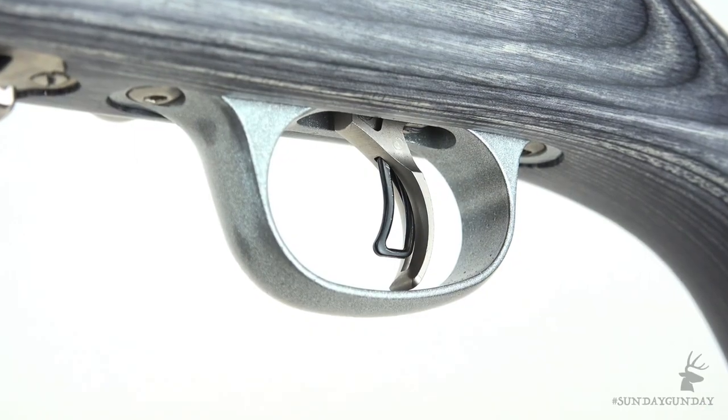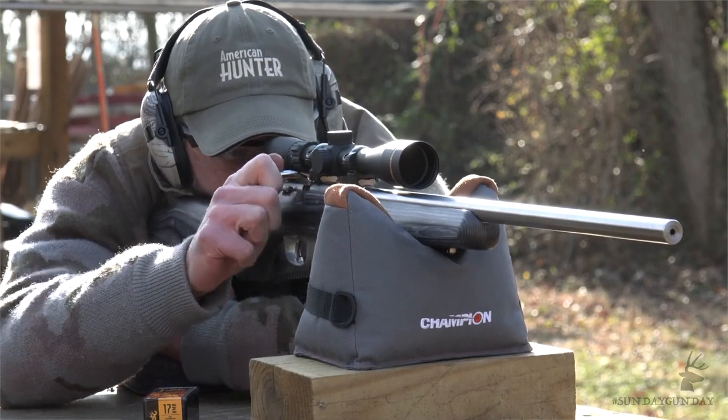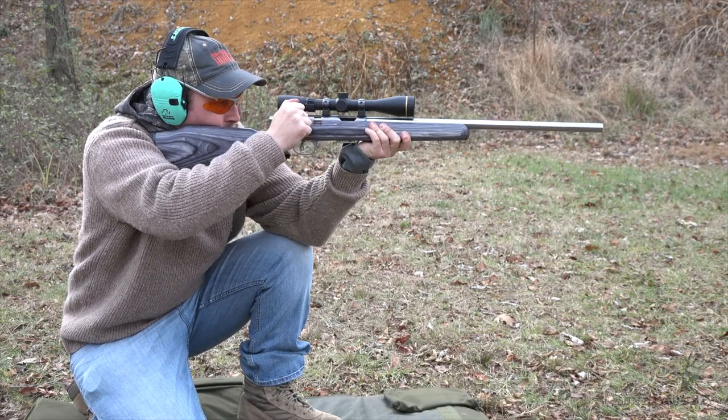Throw in an adjustable trigger and you've got all the makings of an ideal varmint rifle that can either be shot from a stationary position or, at 7 pounds, carried from Prairie Dogtown to Prairie Dogtown.